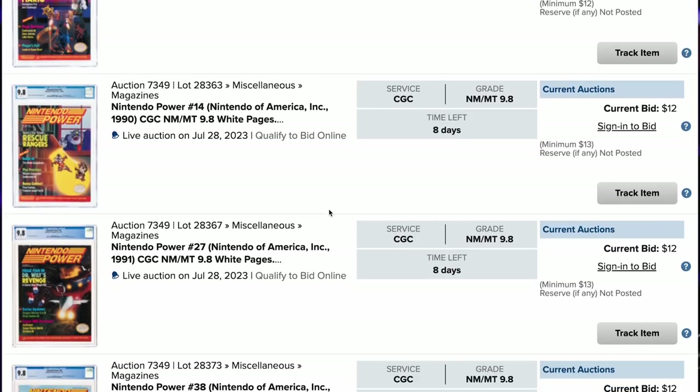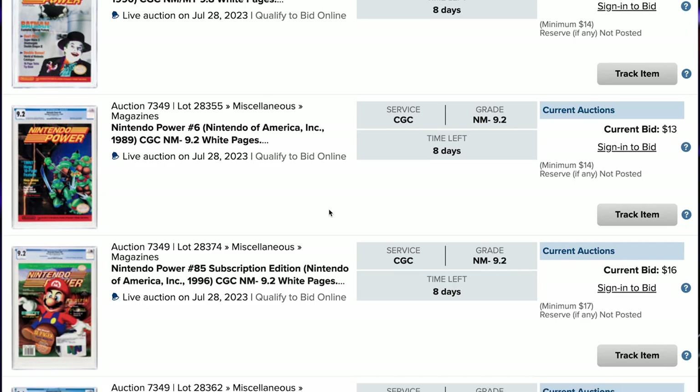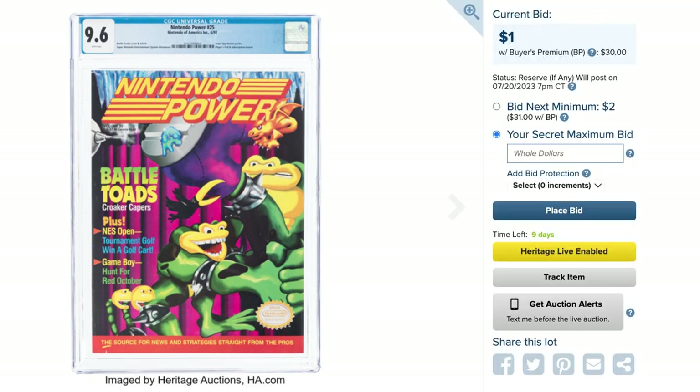Perhaps the most notable items that haven't gotten a lot of pre-bidding love are Nintendo Power magazines. A lot of the interest is in the very first issue, not dissimilar to comic books where the first issue or first appearance of a character is where all the collector interest is. Nintendo Power is no different. There are a number of issues within the first 50 or so up for grabs. If someone is hankering a copy of Nintendo Power issue 25 with Battletoads on the cover, as of this recording it has only been bid up to $1.